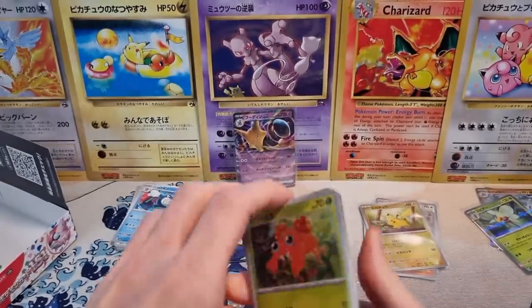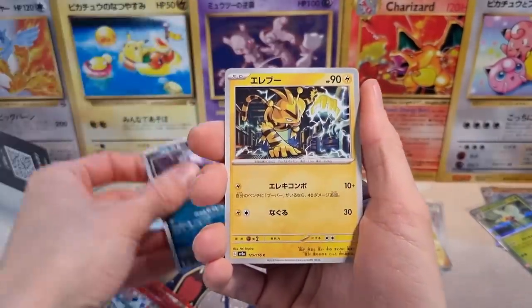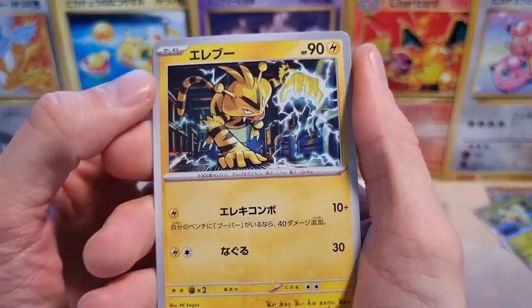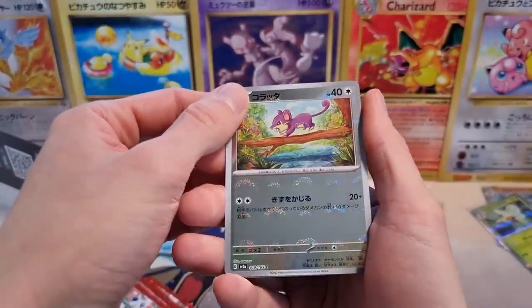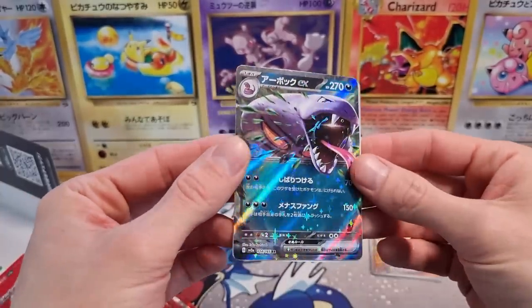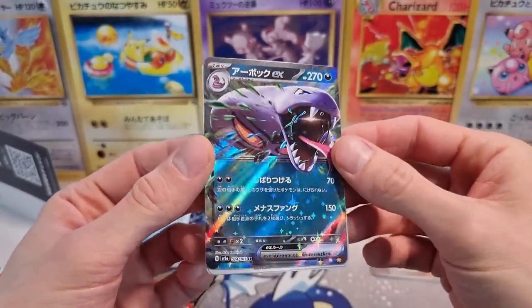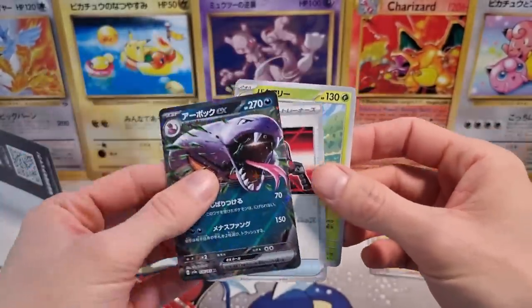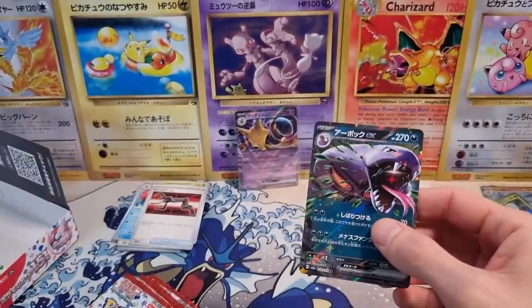I think we should get four EXs — I'm not 100% sure, but I think four EXs is the pull rate. Beautiful Electabuzz artwork, love it. Rattata Reverse Holo, then we got our Arbok EX — second EX of the booster box. Nice, pretty cool.